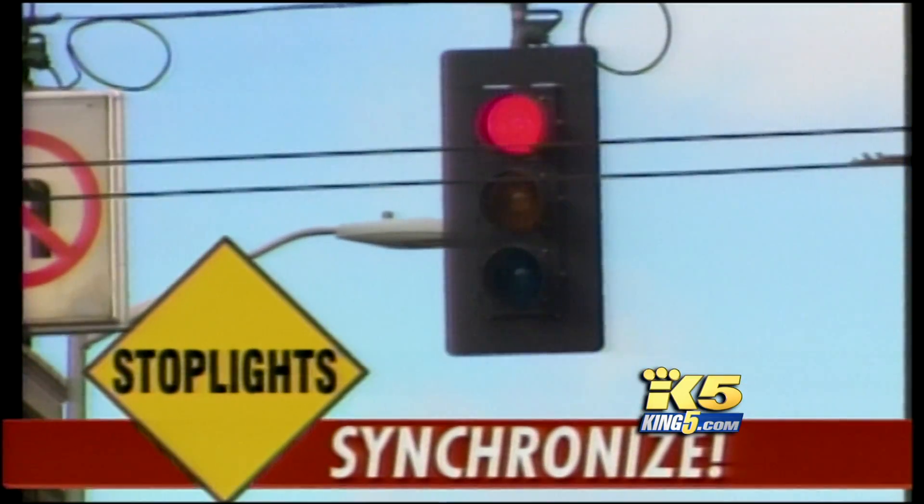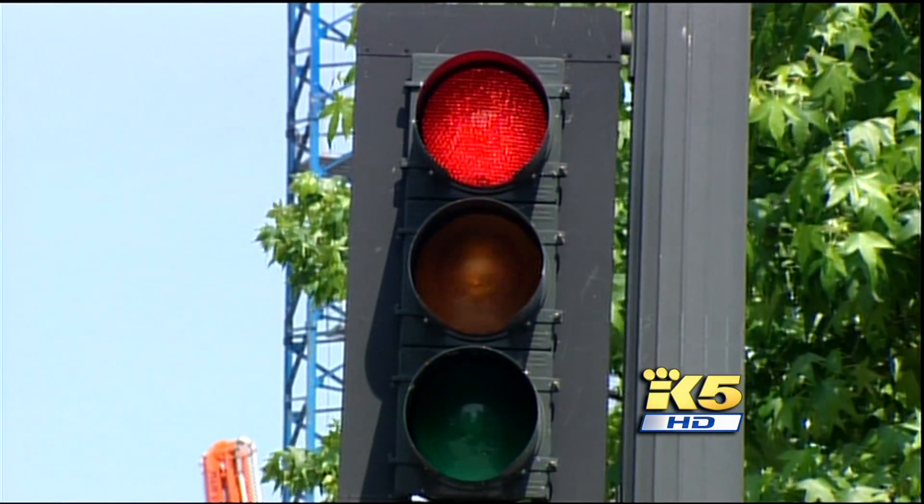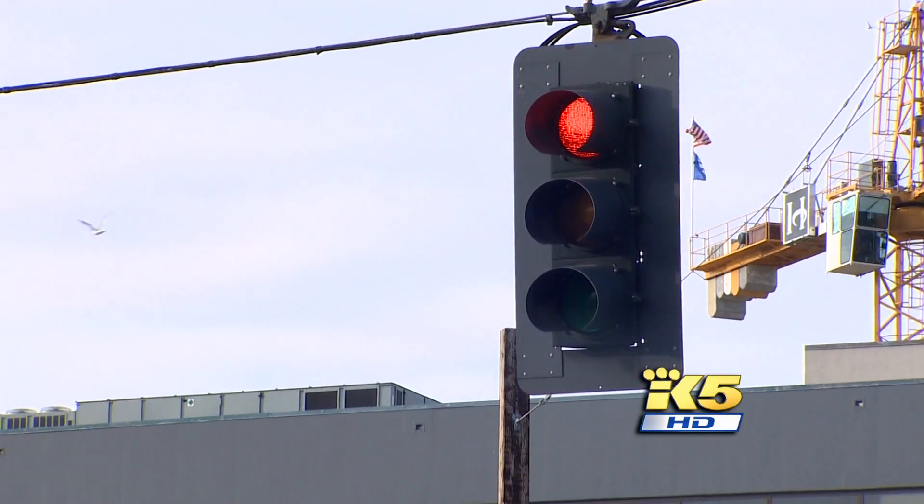Past Seattle mayors found political capital in traffic lights. Paul Schell ran on a signal-syncing platform, saying if we could send somebody to the moon, we certainly ought to be able to synchronize our traffic lights. Greg Nichols spent $300,000 to sync every downtown light. But experts say budgets for many cities have changed since then, and traffic signal timing work can be one of the things that gets cut.